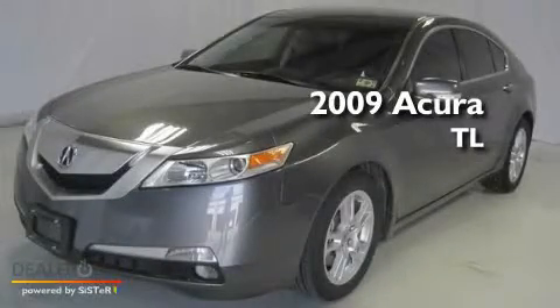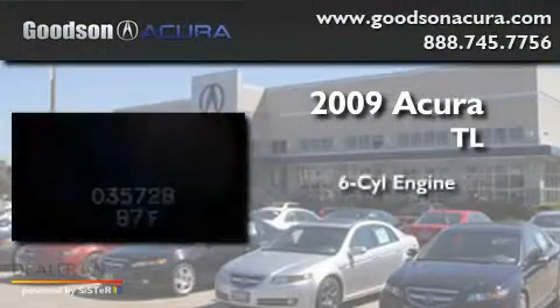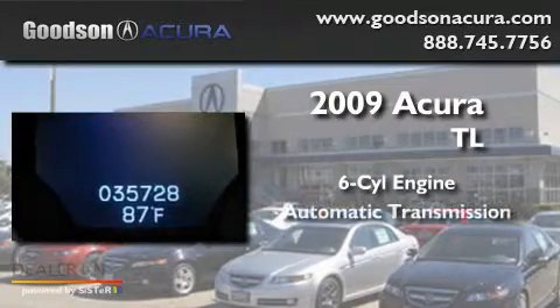This is a 2009 Acura TL. It features a six-cylinder engine and an automatic transmission.